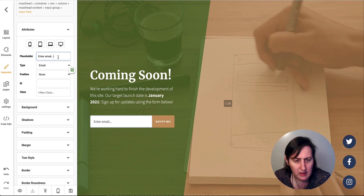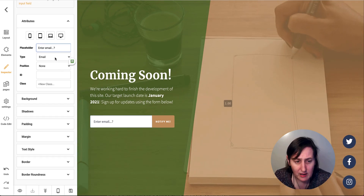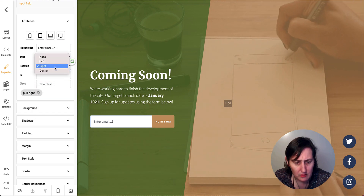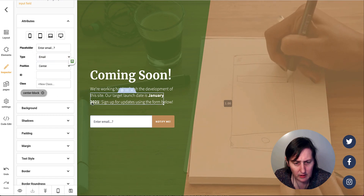So I can change this to 'enter email.' I can change the position of it — but that's not moving either. So I can change the field type — text, password, none — but I can't add anything meaningful. Can I add a link? I can't even add a hyperlink to send it somewhere.